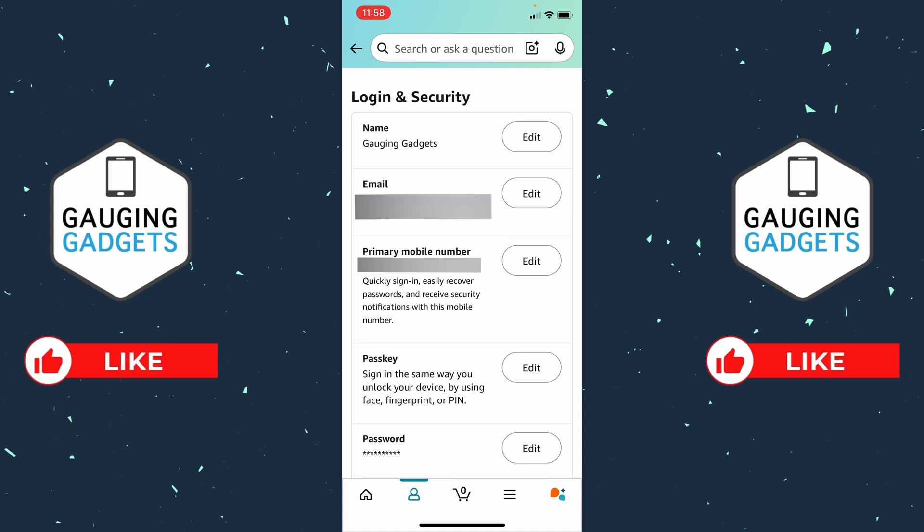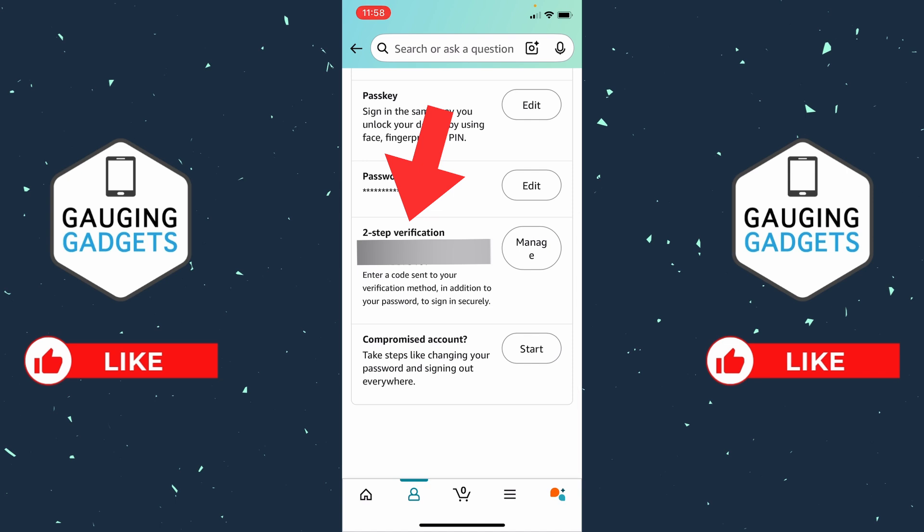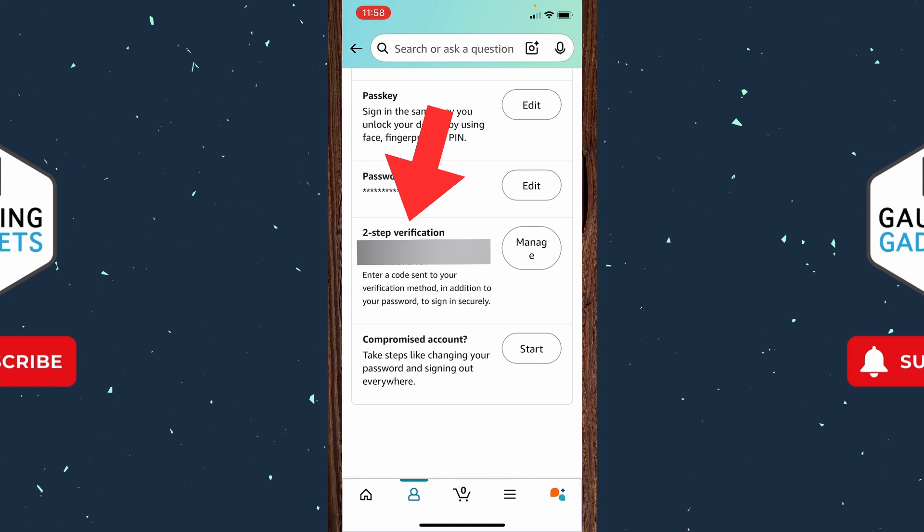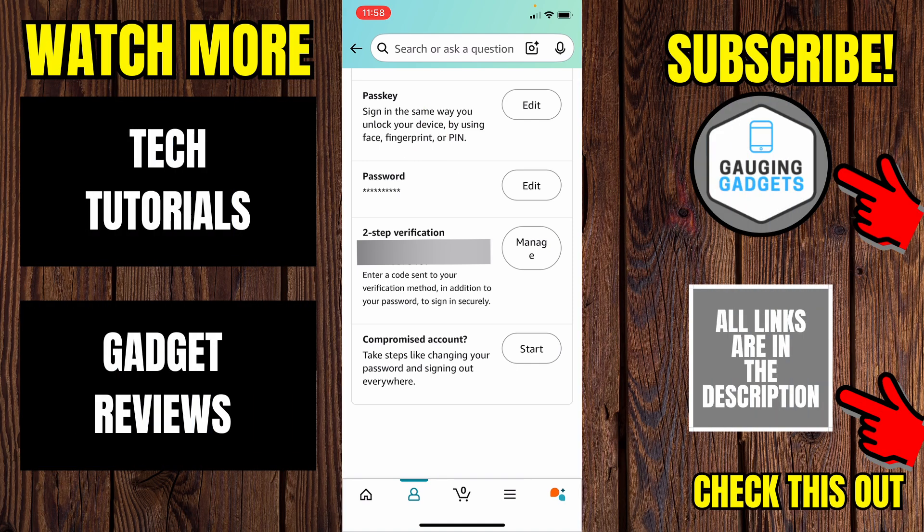Additionally, scroll down again and you'll see Two-Step Verification. If you don't have two-step verification turned on, go ahead and turn that on. That will add a second layer of security to your Amazon account, which is a really good way to prevent any hacks in the future. So once you've signed out all devices, changed your password, and added two-step verification, you've most likely stopped any hacks and have secured your Amazon account.